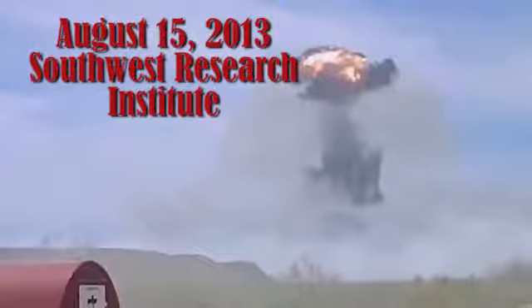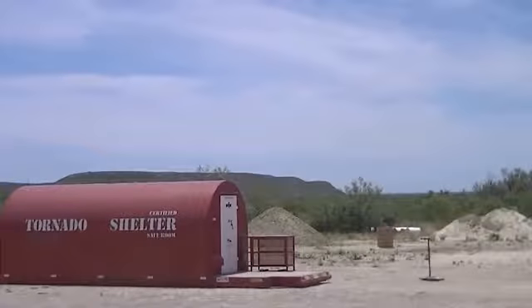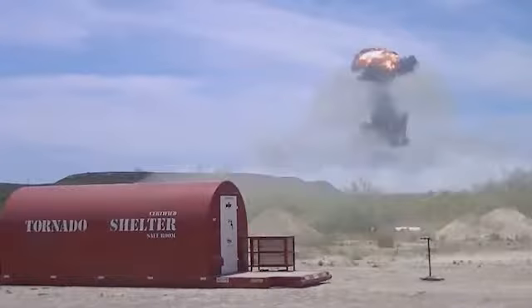On August 15, 2013, a Red Dog Crewsafe mobile safe room was blast tested by Southwest Research Institute at their remote Texas testing facility. Over 500 pounds of high explosives were detonated only 78 feet away. The blast and shock wave produced a 2.77 million pound impulsive force, followed by a wind greater than an EF-5 tornado.